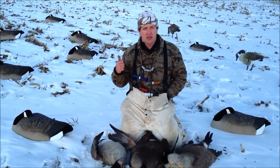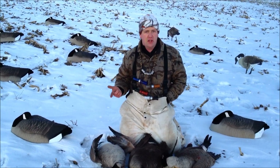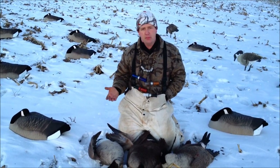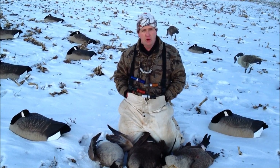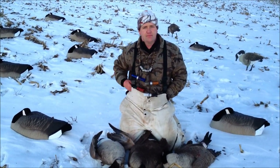So use this on your next hunt — use some sleepers, take the feet off your big feet or any type of full bodies, put them right on the snow, and you'll kill a lot more birds. Good luck.